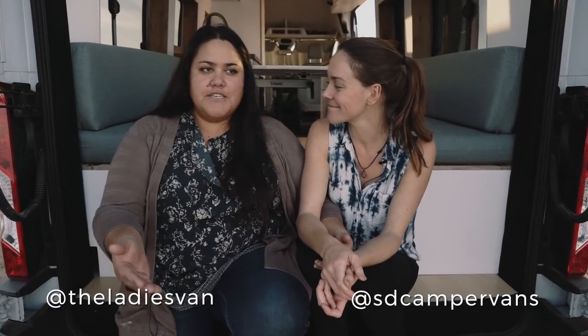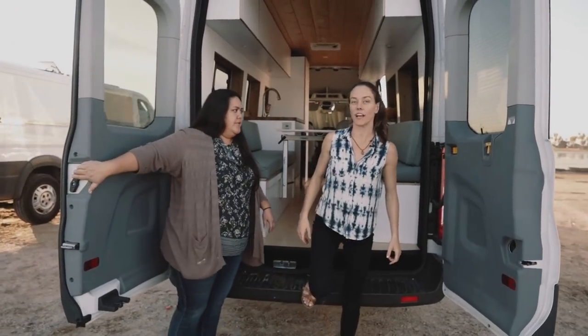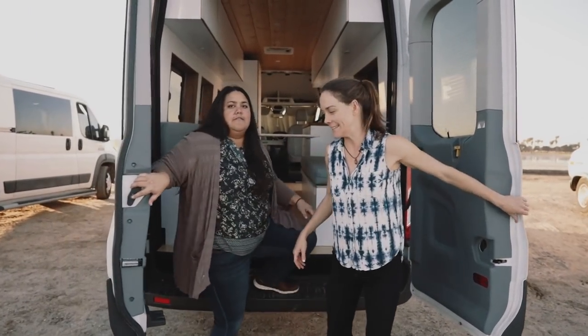We built and customized this van to everything we wanted it to be, and at SD Camper Vans we really want to be able to do that for you. If you have any questions, want to see what it takes to get one of these, or want to build your dream home on wheels, just contact us. We're going to go on an adventure now — bye!